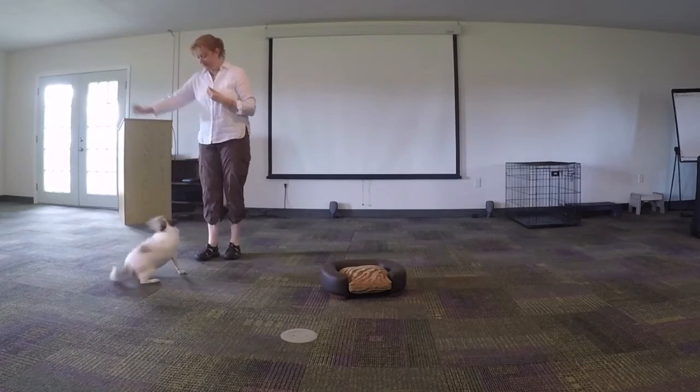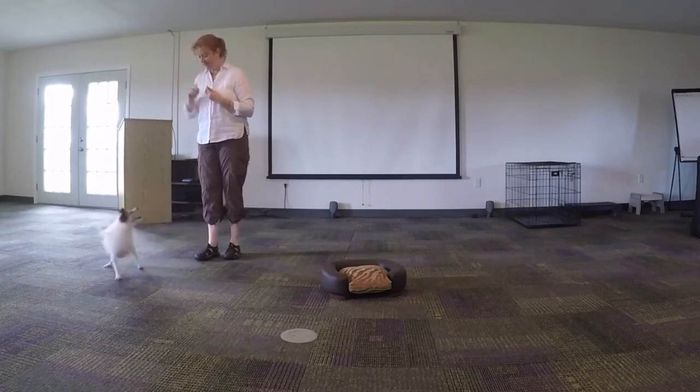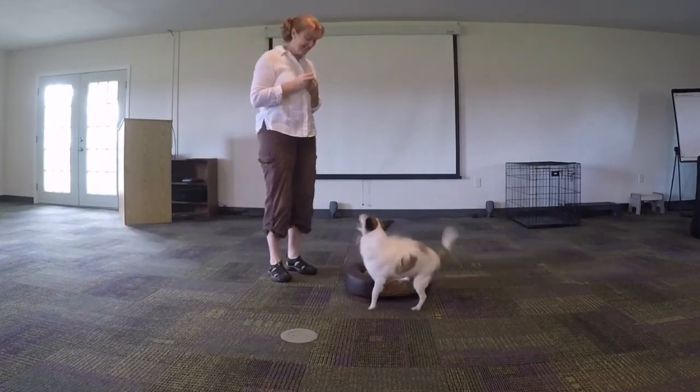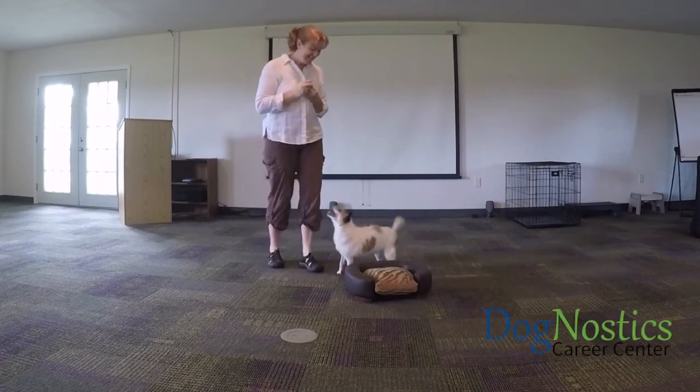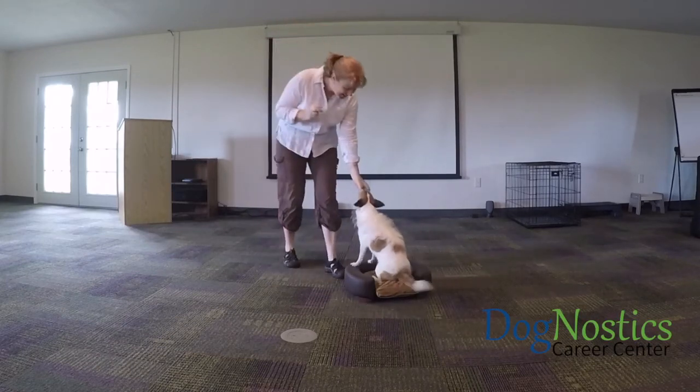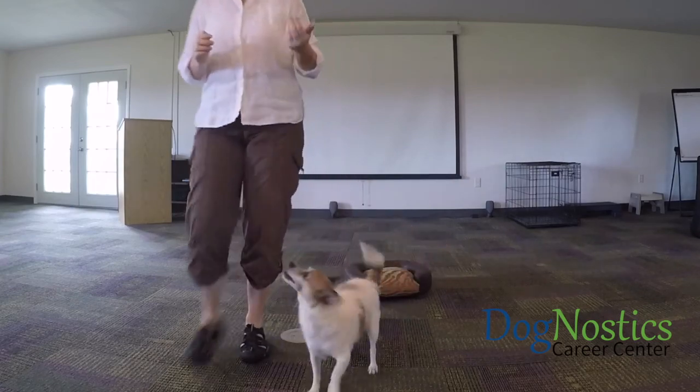Sit. Sit. Sit. Down. Are you good? Yeah. Good girl. Beautiful. Woo. Yeah.